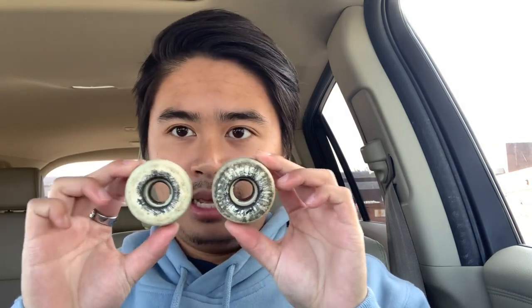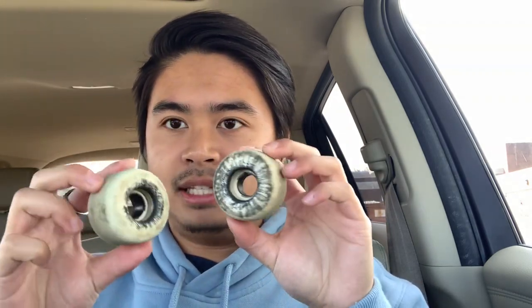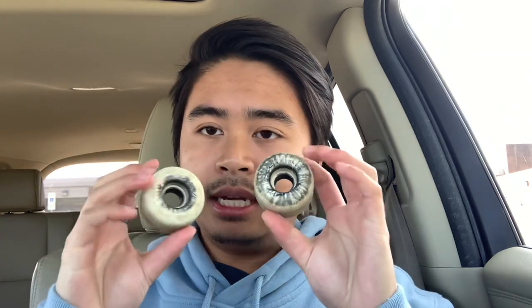These are the classic shape Bones — just your standard traditional round wheel. I always get white wheels. Bones also carries different color options. I got these for about $35 at my local skate shop. They still retail for about $35. Online they're usually $35, maybe $38 depending on whether prices have changed.